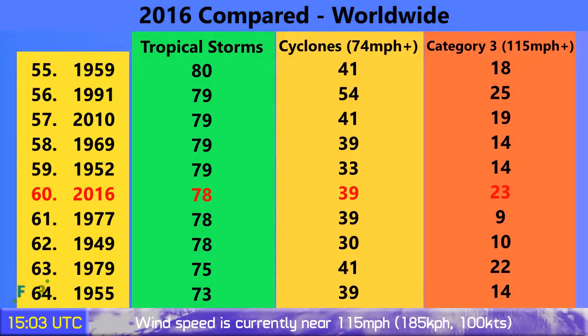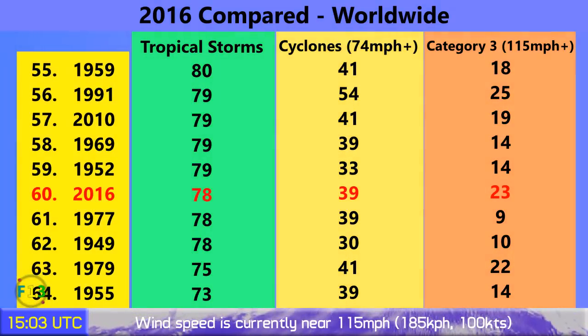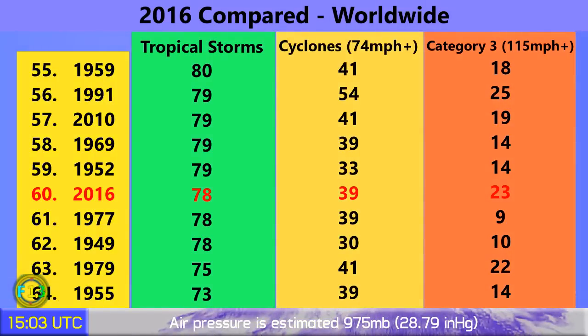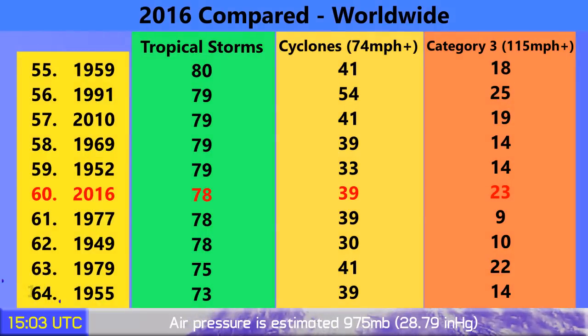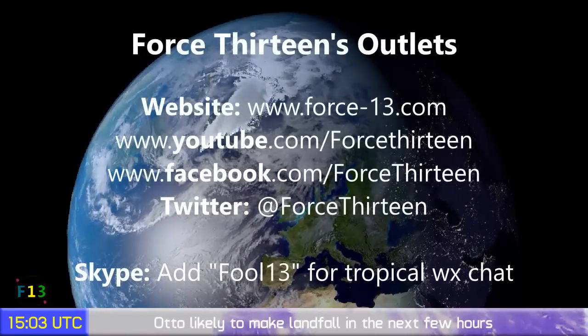78 tropical storms have formed so far in 2016 around the world. 39 have gone on to become Category 1 hurricanes or their equivalents, and 23 Category 3 storms with winds of 115 miles per hour or higher. Comparable — not really with any other season in major hurricanes — not far from 1991. There are lots of comparisons in tropical storm numbers, but none of the three numbers correlate with any other season.